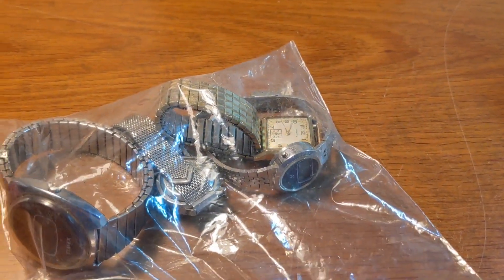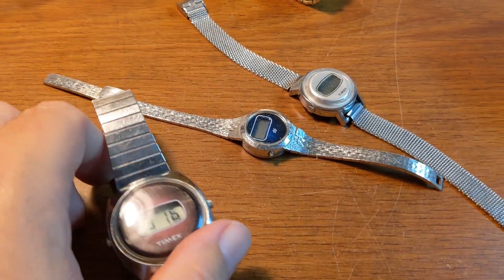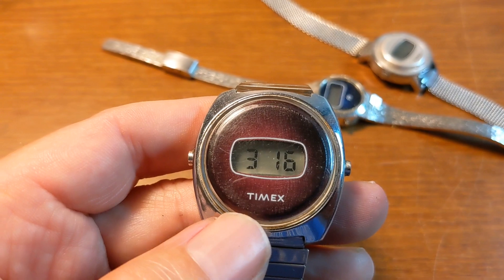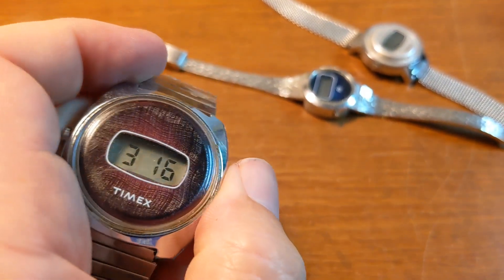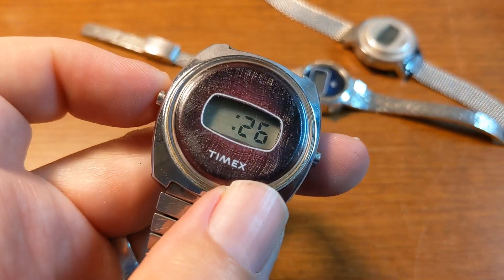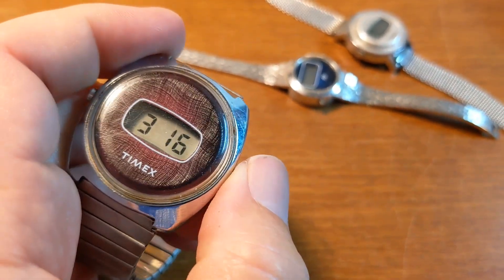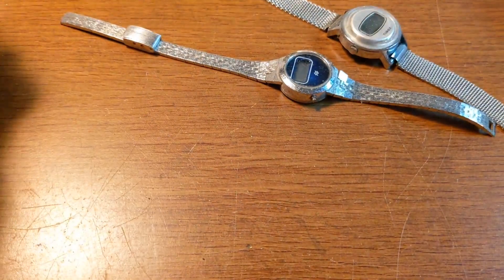I paused the video to open this up. Opening the bag, it just had the four watches in there. I got home and put a battery in the Timex digital to see if it worked — it does work, but unfortunately you can't set the time. Not exactly sure what's going on with it. The light does work, but you can't set anything.